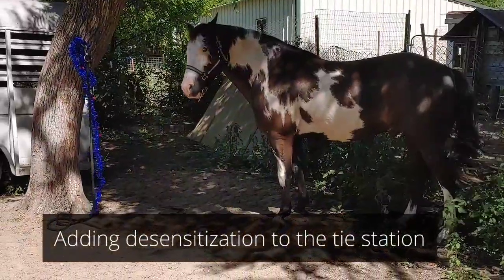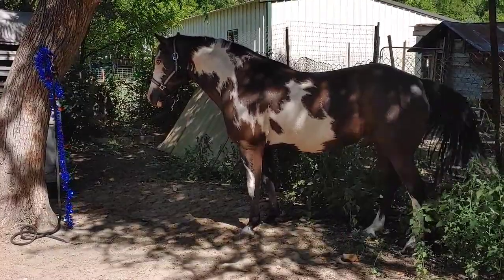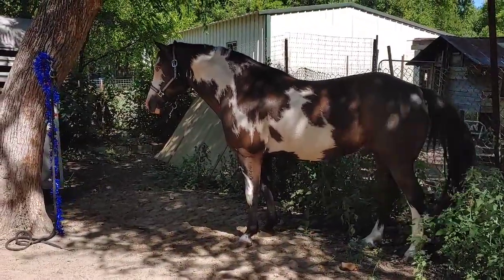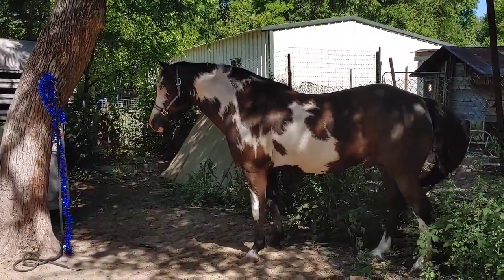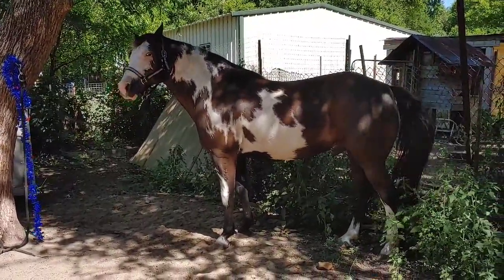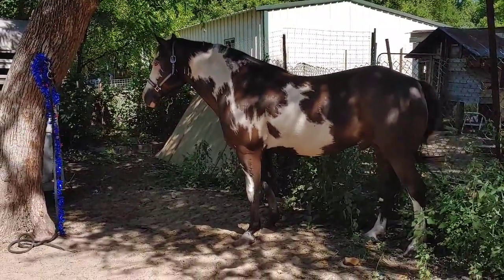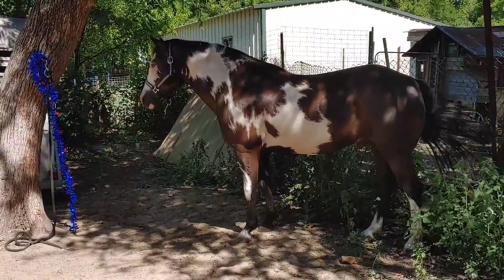So just to help out with a little bit of desensitization, we have added something sparkly just so he can take a look at it. He's just gonna stand there with it — it's very loose. He's on a blocker tie ring, so if he does pull back it's not gonna be a problem. So far he's getting used to it — he's gonna see it, and eventually go up there and put his nose on it, and everything will be just fine.